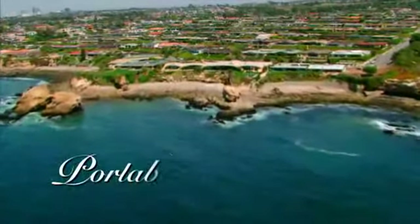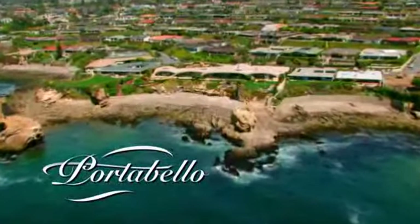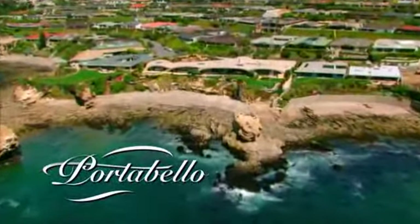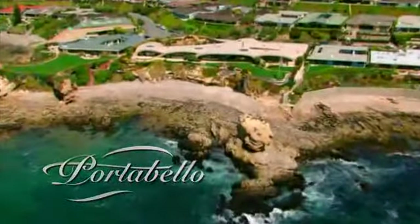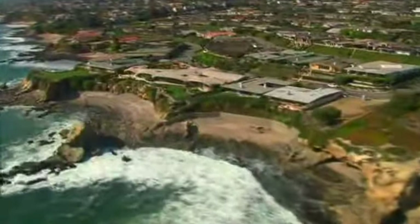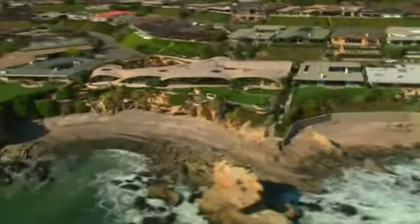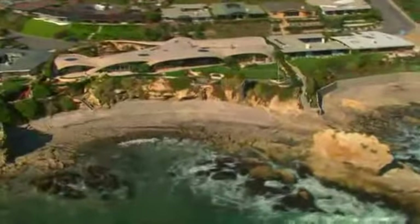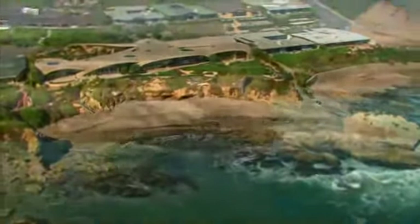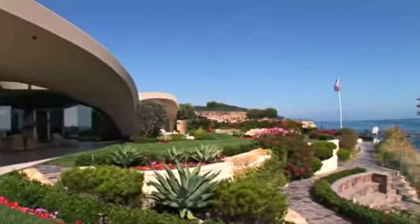Portobello by the sea — from the Italian for 'beautiful door,' the name itself promises beauty, suggests romance, and alludes to this framed estate's spectacular oceanfront location. One of three illustrious trophy homes on the California Riviera's Gold Coast, Portobello opens new doors of never-before-seen luxury and unheard-of amenities to create a grand-scale living and gala entertaining environment.